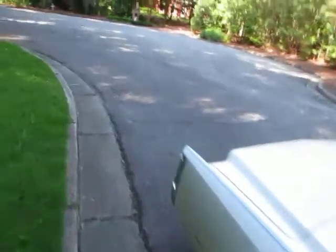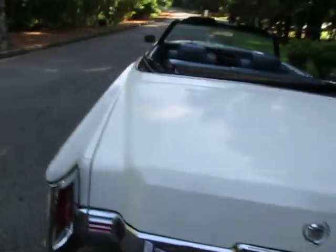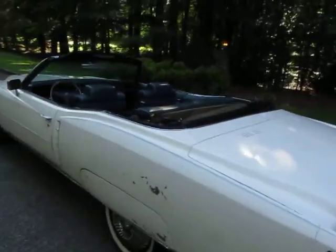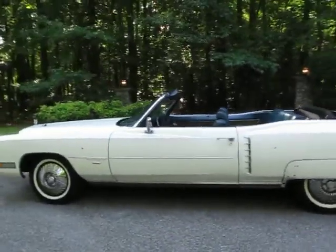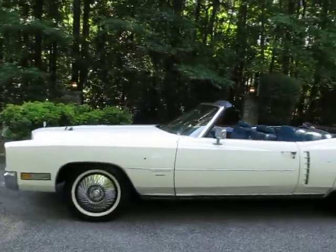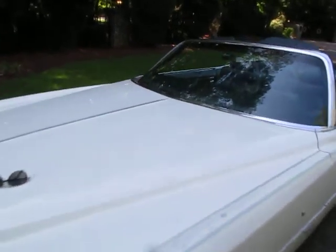I'll tell you one thing I love about these — they ride like a Cadillac. That's where the term came from. It's a smooth ride, easy to steer, power brakes, stops great. Charge up the AC — I think you could fix the AC for a few hundred dollars.